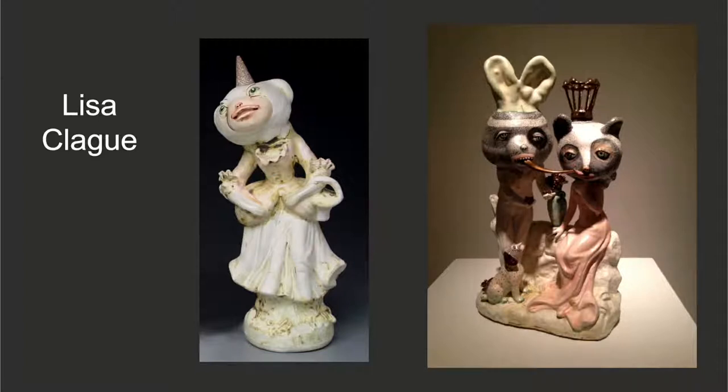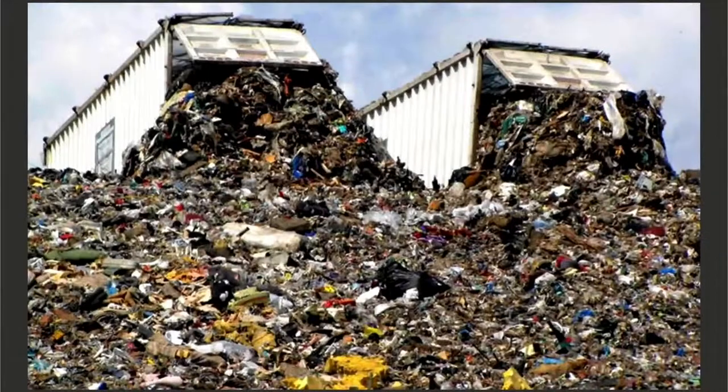Whether you call it recycling, upcycling, or found object artwork, the practice of reusing found objects relates very closely to an anxiety that I have — what I like to call maker's guilt. While I believe that it is an essential human experience to create art, I also have an awareness that when I choose to work in clay, I am creating objects that will never go away. If what I make is not successful, if it breaks, if someone buys it and then wants to get rid of it, ceramics will ultimately wind up in a landfill. So as someone who wants to live as sustainably as possible, the ceramic life cycle is a little concerning.